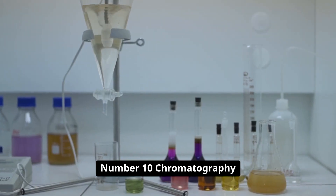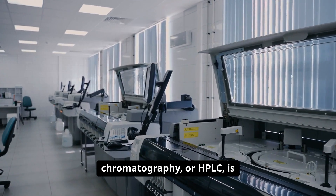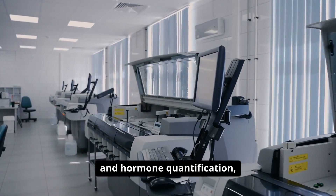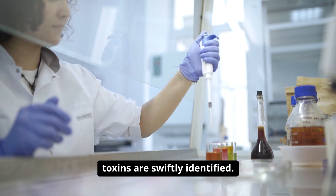Number ten: chromatography separates complex mixtures into their individual components. High-performance liquid chromatography, or HPLC, is used for drug analysis, toxicology, and hormone quantification, ensuring that medications are dosed safely and toxins are swiftly identified.